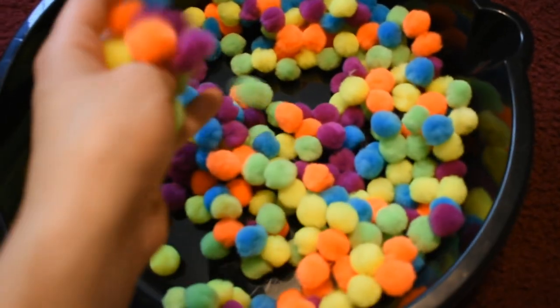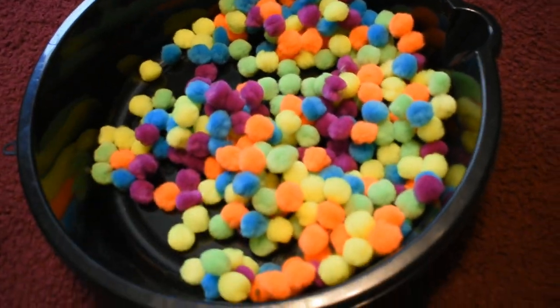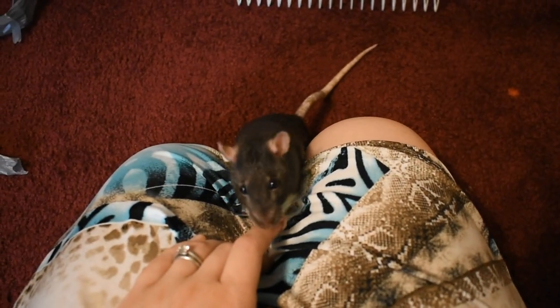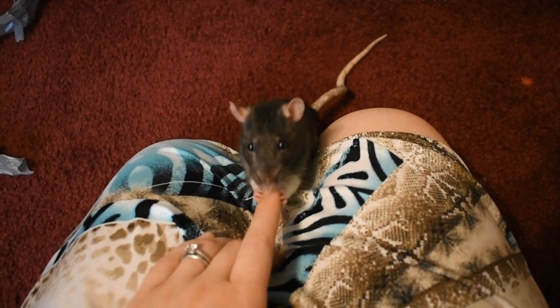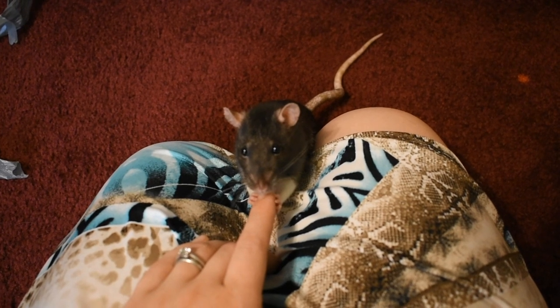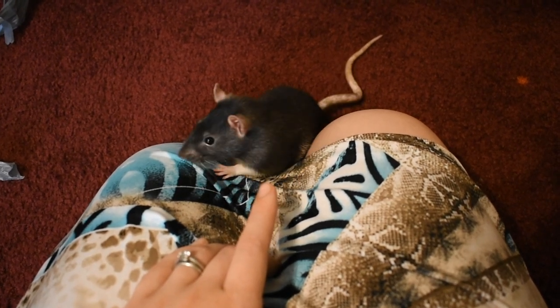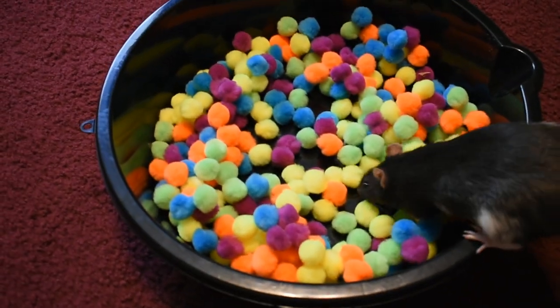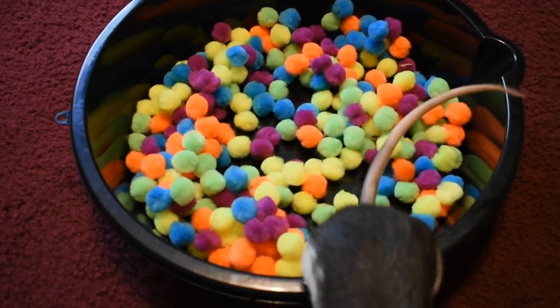Two other great items from Dollar Tree are the black tubs — I'm not even sure what these are used for, but they're from the car section. I don't know if it's supposed to be like an oil pan or for paint, but it makes for a great little foraging bin. Then I saw these beautiful colorful pom-poms at Dollar Tree.